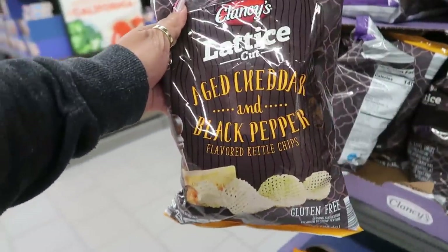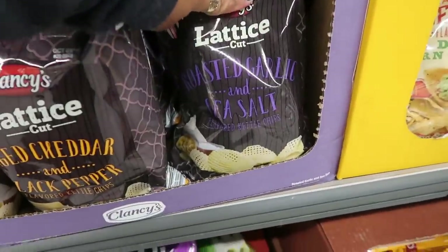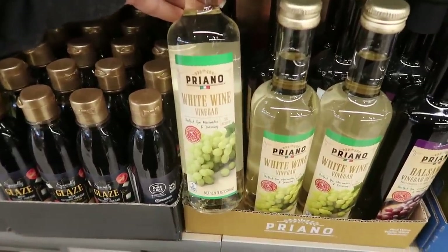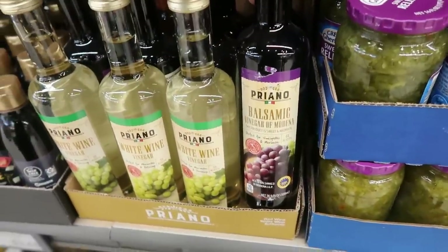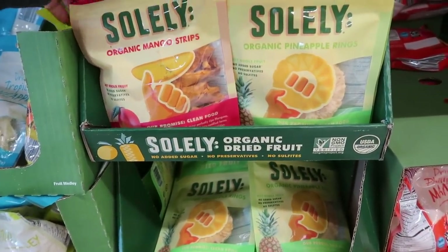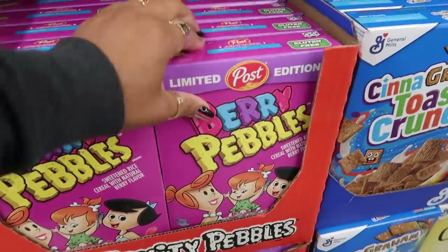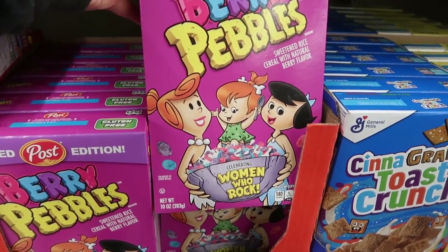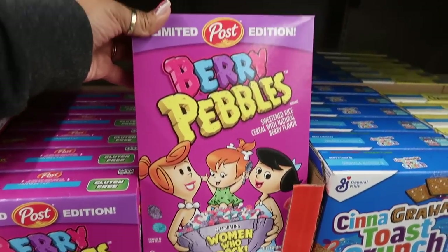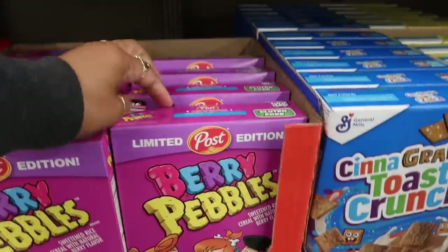Kettle chips in lattice cut aged cheddar and black pepper, or roasted garlic and sea salt for $2.69. White wine vinegar for $2.79, or balsamic. There are dried mango strips with no added sugar and no preservatives, plus pineapple. And check out limited edition 'Berry Pebbles Women Who Rock' — instead of the usual red and green fruity pebbles colors, these are purple, blue, and pink. So cute!